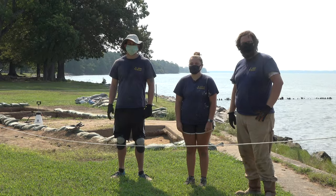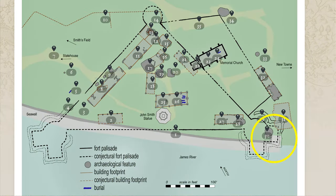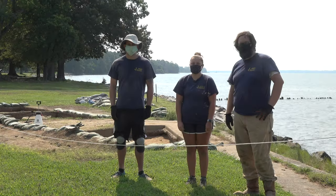Hi, my name is Wesley Jennings. I'm Ryan Crank. I'm Kendall Gamble, and we're over here by the historic seawall on Jamestown Island. We've been excavating over here for the past few weeks and we're going to take a look at what we've been finding. Welcome to Dig Deeper.